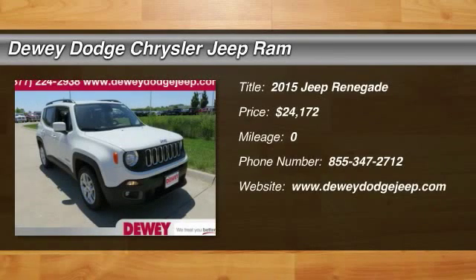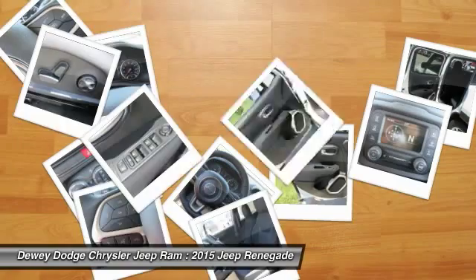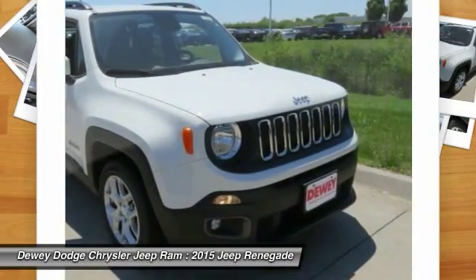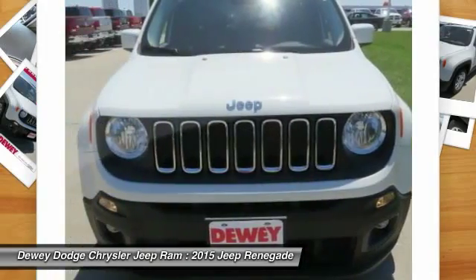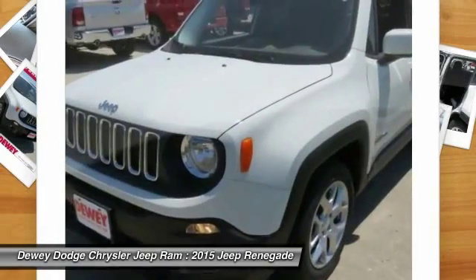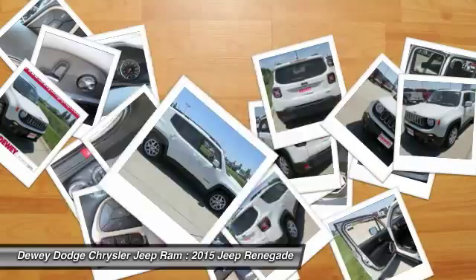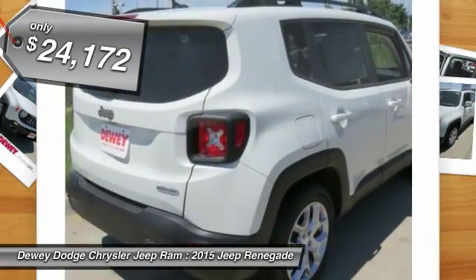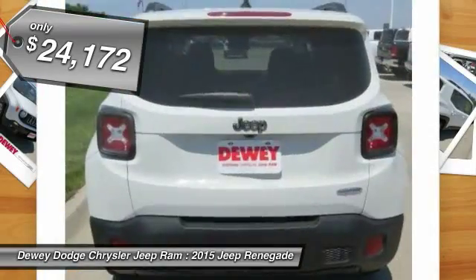The 2015 Jeep Renegade. The Jeep Renegade offers full-size capability built in a smaller SUV. The Jeep Renegade is an incredible combo of smart technology, cool colors, and innovative materials. It has a capable command center with the tools you need for discovering everything that's out there, and is priced below $25,000.